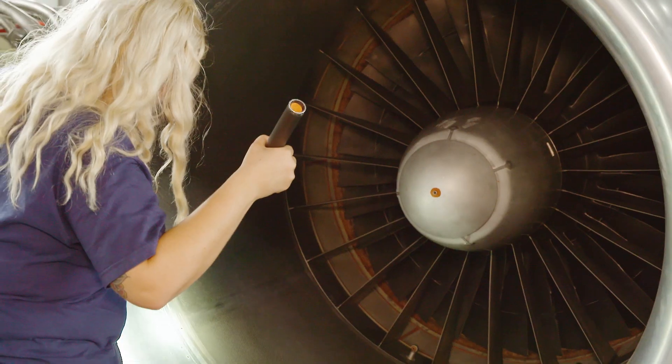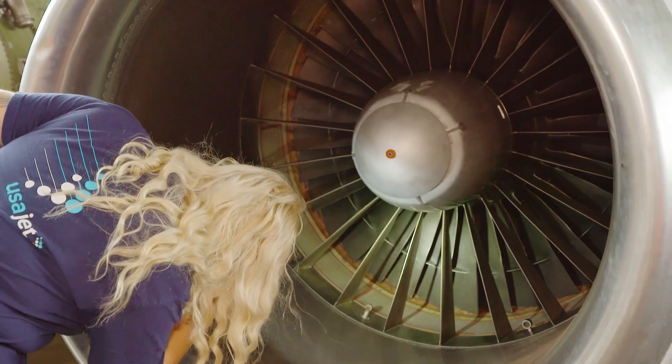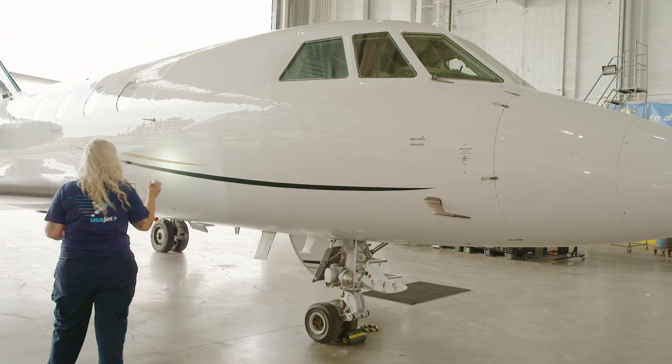Do you do maintenance on the entire plane, or is there a certain part you specifically work on? Here at USA Jet, I work on all aspects of the airplane. I will take the engines off and put them back on, change tires, change oil, change windows. I'll troubleshoot electrical problems, and if avionics needs assistance — anything that they need, I can do here.